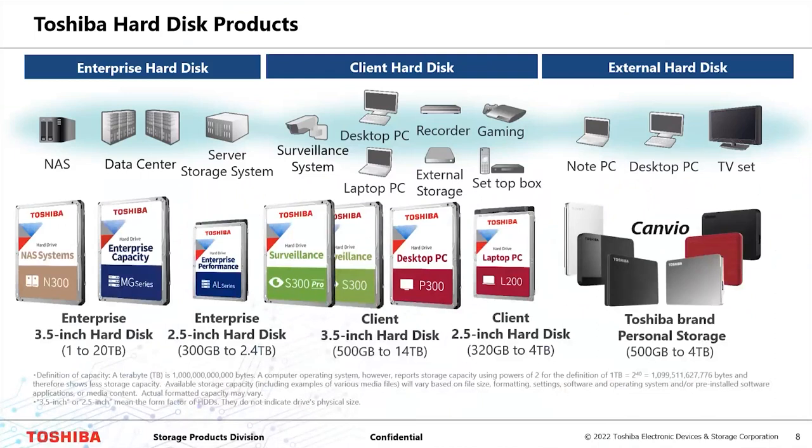When it comes to Toshiba hard drives, we have three categories: Enterprise Hard Disk, Client Hard Disk, and External Hard Disk. Today we'll be focusing more on the MG series and AL series, which are more focused on data centers and storage servers. We also have a surveillance series for centralized surveillance systems.